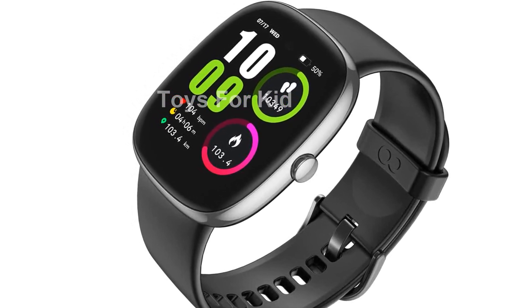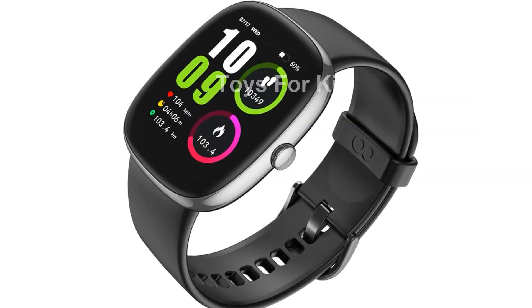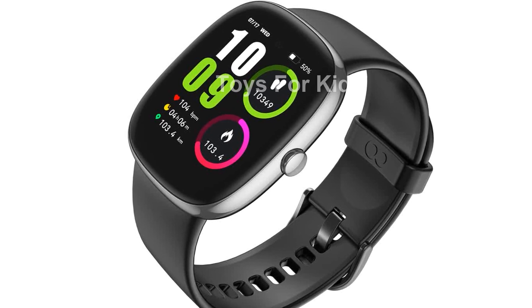Its integrated body and strap, set at an ergonomic angle, ensure a seamless fit, while the sweat-resistant liquid silicone strap offers a soft and comfortable feel.